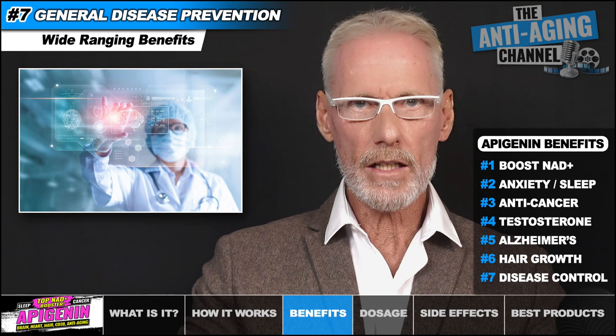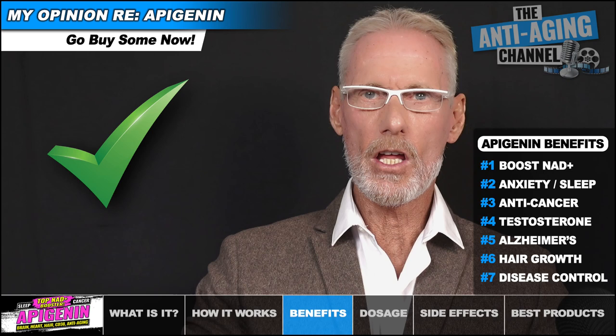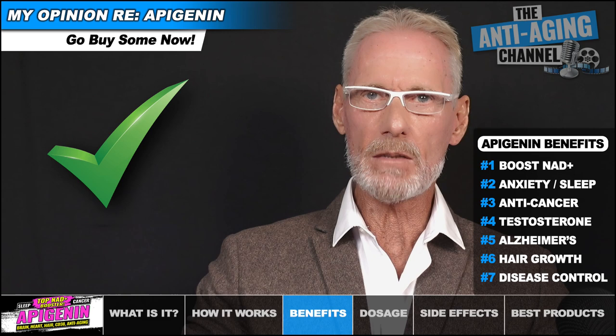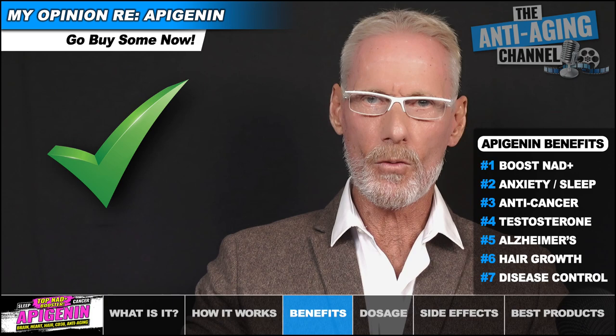In my opinion, Apigenin is an essential base supplement that should be part of any well thought out health and longevity stack. Even if you're currently taking an NAD precursor, Apigenin is still a worthy addition — not only for the additional increase in NAD+ levels that will result, but also from the host of other benefits that Apigenin brings to the table.